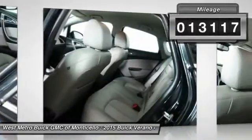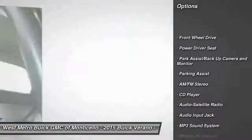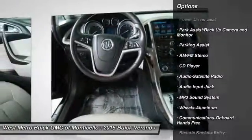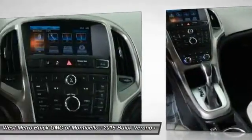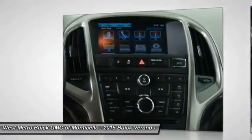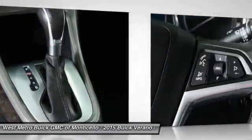Here are some of this vehicle's great options: anti-lock braking system, traction control, power steering, front air conditioning, aluminum wheels, cruise control, multi-zone climate control, automatic climate control, rear defrost, AM-FM stereo radio.